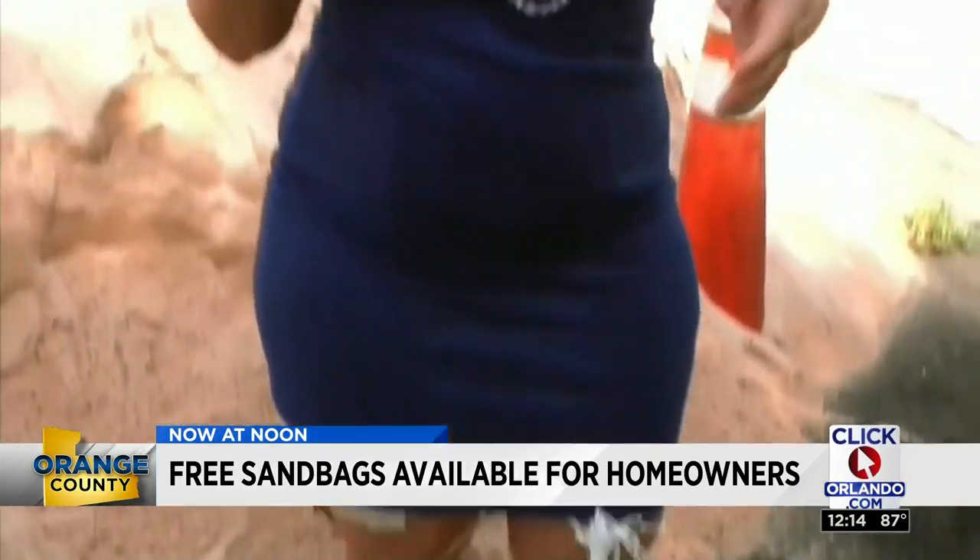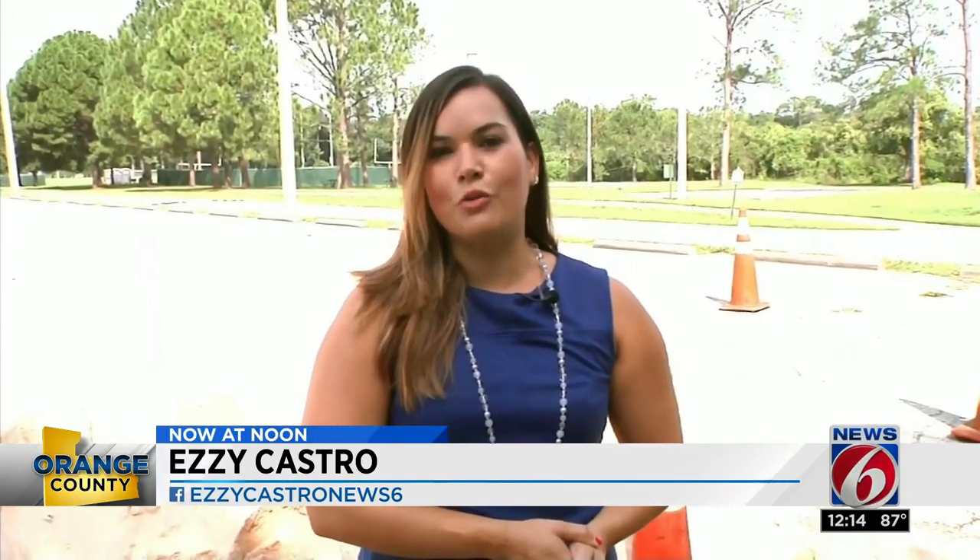You have until the end of the month to get free sandbags, and Barnett Park is actually one of five locations here in Orange County. For those locations, you can log on to our website at clickorlando.com. In Orange County, Ezzie Castro, getting results, News 6.